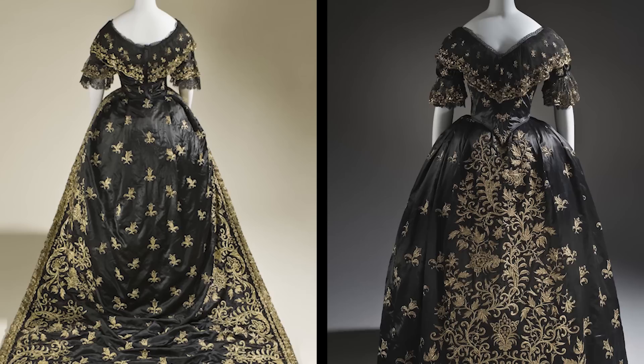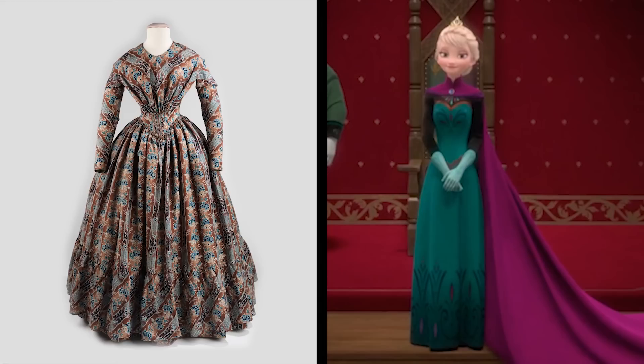These dresses were in three parts: the bodice, the skirt, and the train, which was often detachable. You can see that Elsa's wearing long sleeves, and that is definitely wrong for this kind of dress. Here you see an example of an 1840s day dress — it really should be a short, flouncy sleeve. And adding onto the train would be the cape.